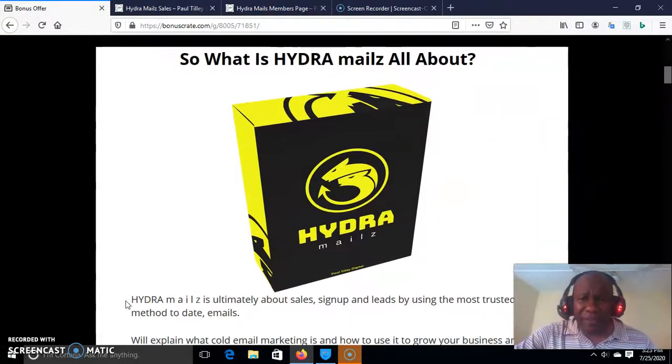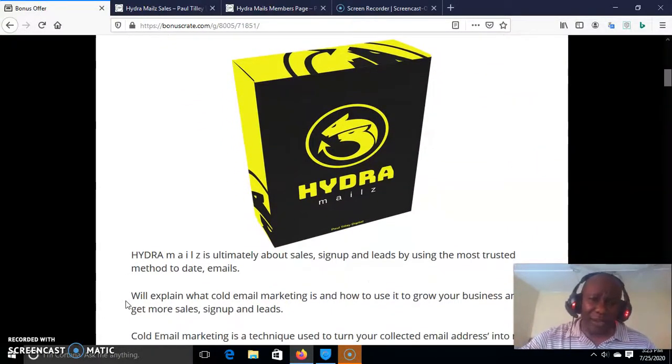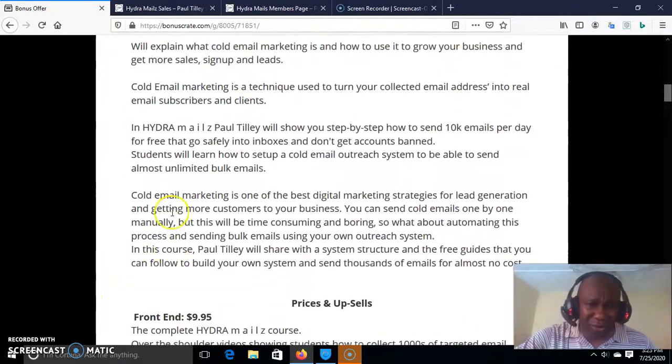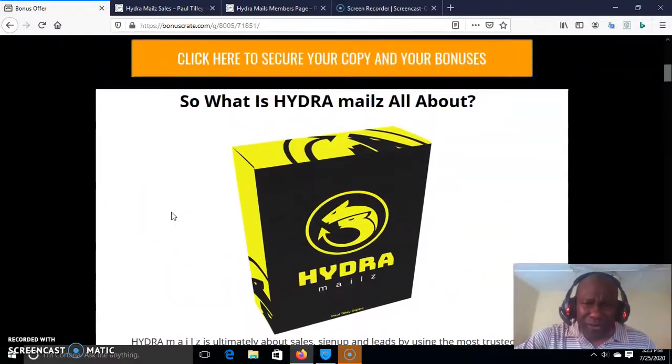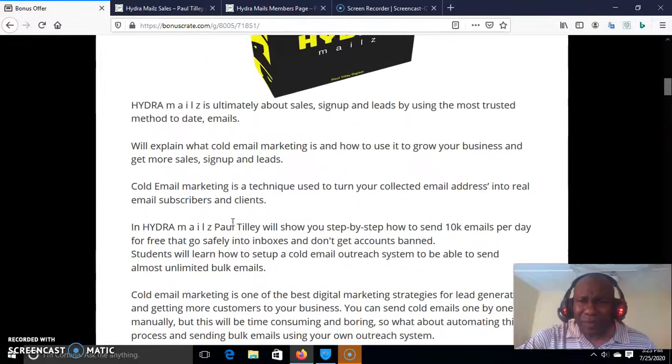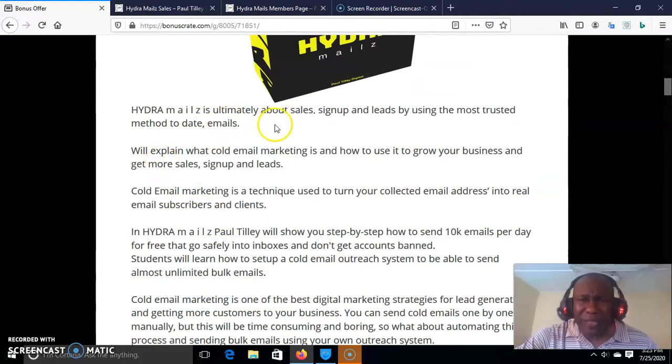What is Andra Mails all about? I have put up a write-up for you. Below this link, you can click on my bonus crate and bring up this page so that you can study it yourself. And not only study it, you can also quickly click on the secure copy, purchase your copy, and start to build your list as fast as possible. Because your business needs it — it is the lifeblood of your business. Andra Mails is ultimately about sales, sign-ups, and leads.